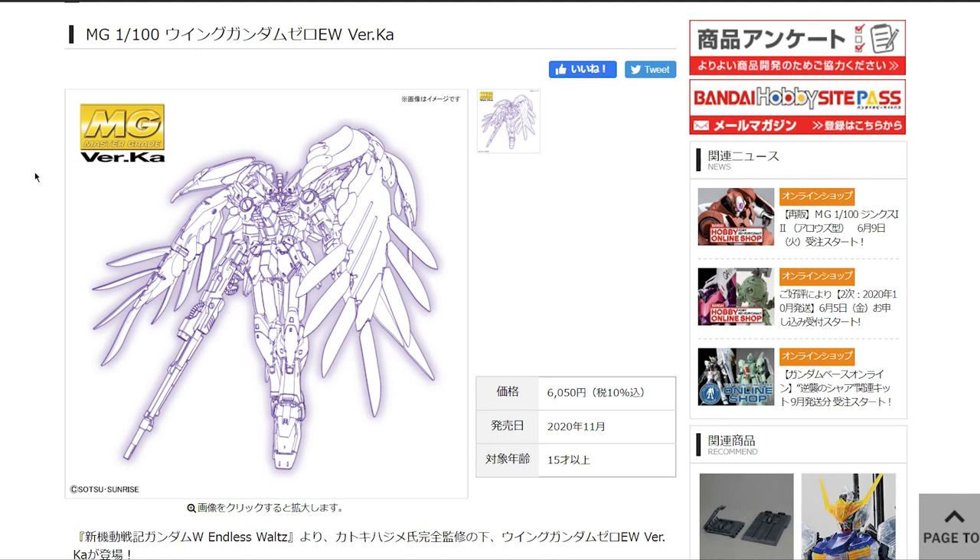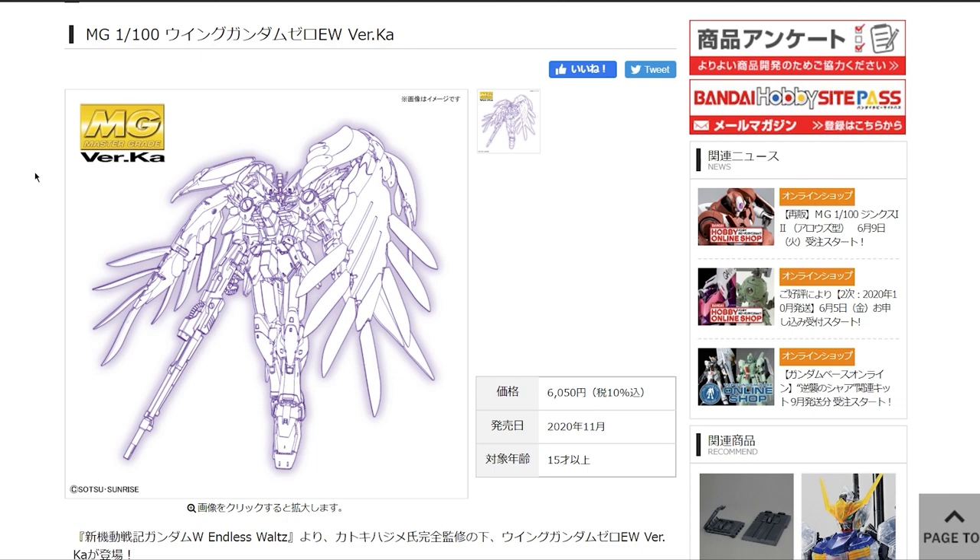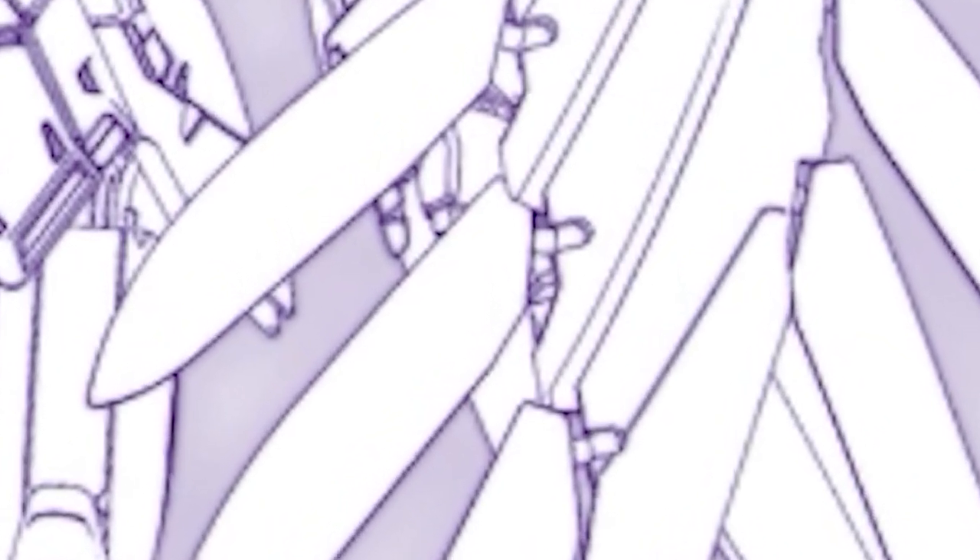A lot of people online are not happy with this release — the Endless Waltz version of Wing Gundam Zero, the one with the big angel wings, probably one of the most iconic Gundams ever. Bandai keeps rehashing it. There's no information about the kit yet, but it looks similar to the existing Master Grade. It will be 6,050 yen coming out in November. Personally, I'm super happy about it — this was my first ever Gunpla. Hopefully it's better than both the classic Master Grade and the high resolution kit, neither of which are particularly perfect.